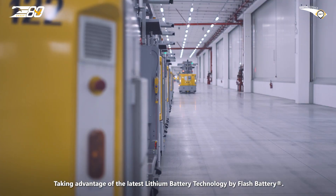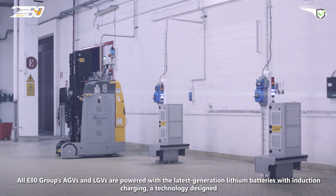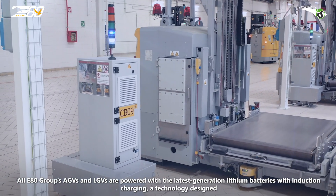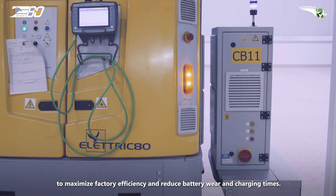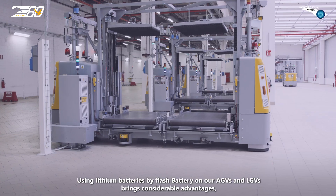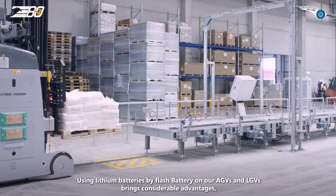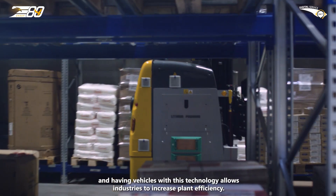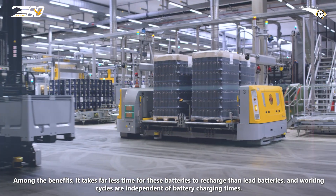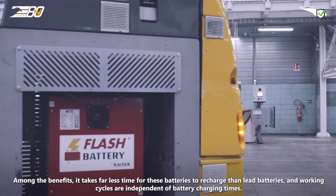Taking advantage of the latest lithium battery technology by Flash Battery, all E80 Group's AGVs and LGVs are powered with the latest generation lithium batteries with induction charging — a technology designed to maximize factory efficiency and reduce battery wear and charging times. Using lithium batteries by Flash Battery on AGVs and LGVs brings considerable advantages, allowing industries to increase plant efficiency. It takes far less time for these batteries to recharge than lead batteries, and working cycles are independent of battery charging times.